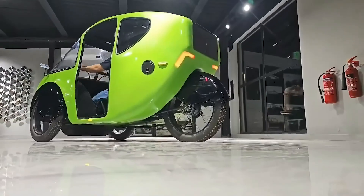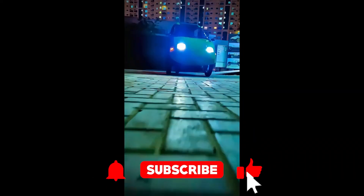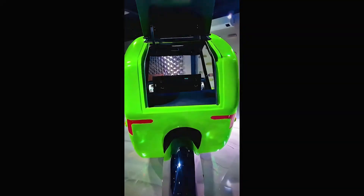Before we dive into this three-wheeled wonder, do me a favor and hit that subscribe button. It's free, unlike the Pebble 2.0, and it helps us keep bringing you the coolest vehicles on the planet. Now let's get into it.